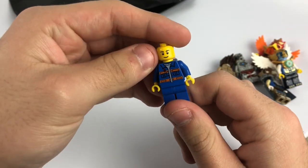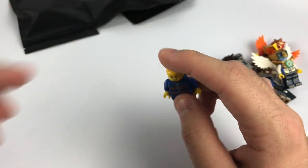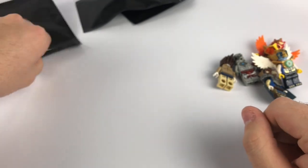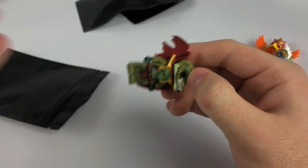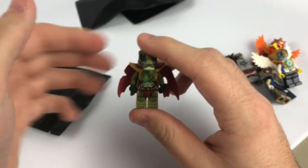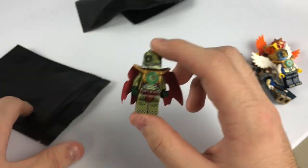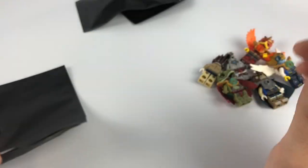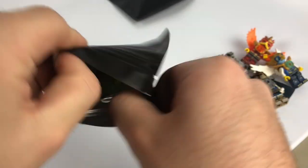Next we have a little janitor guy in a blue outfit — a little construction or garbage worker right there. Then we have a Chima Crocodile figure. I think I have this one already — I believe this is the main king or pretty close to it, maybe Cragger or something like that. Definitely a nice little addition to the Chima collection.